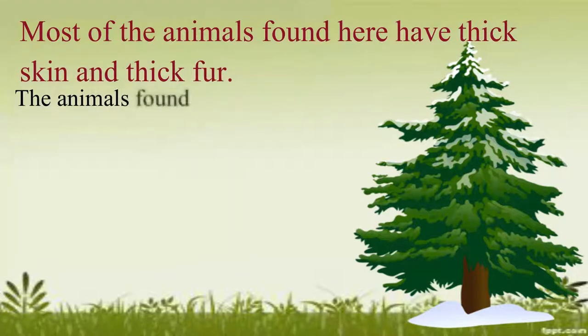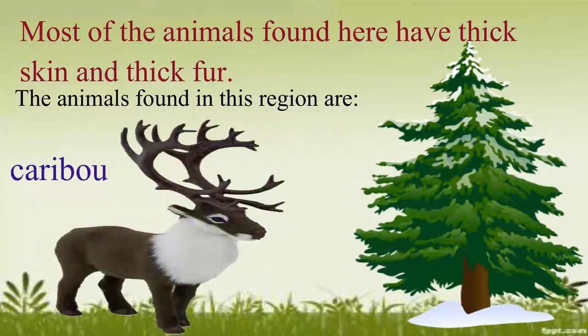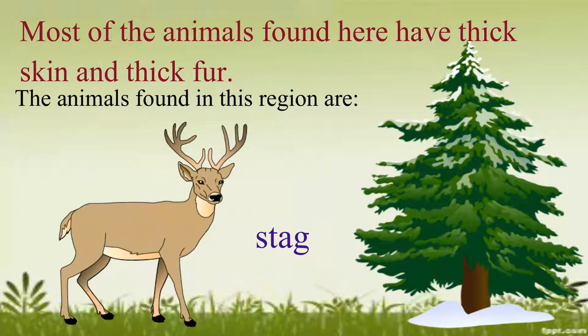The animals found in this region are reindeer, caribou, beaver, deer and stag.